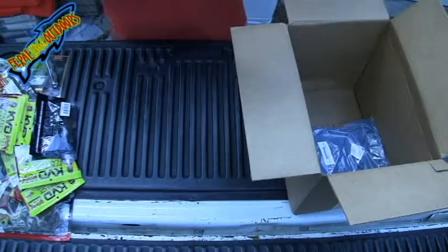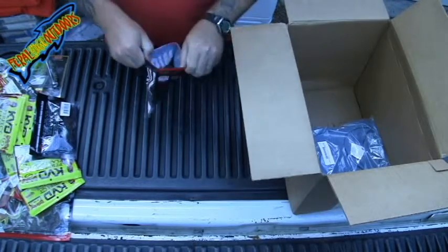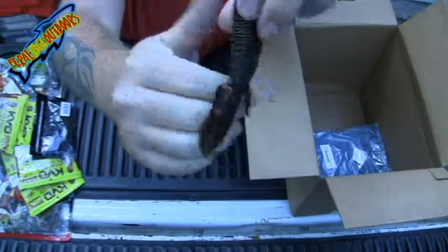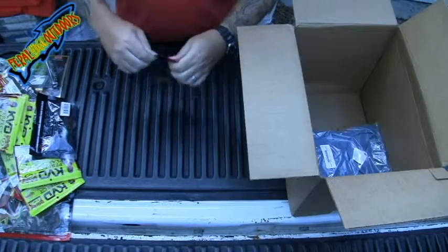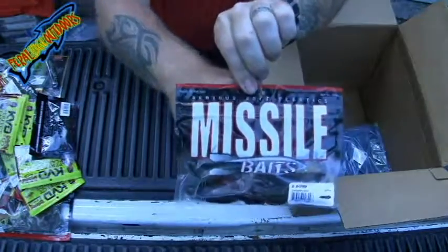Got some Missile Baits. These right here are California Love. These are really awesome baits too — some T-Views, Missile Baits.